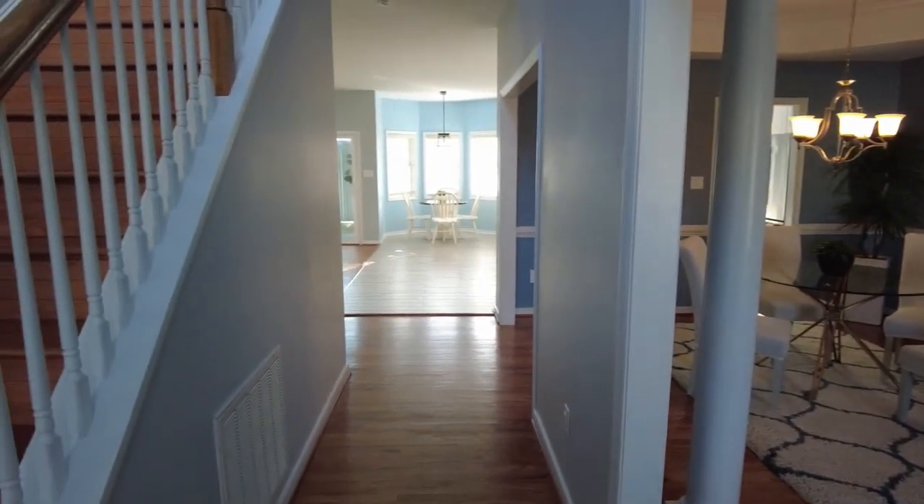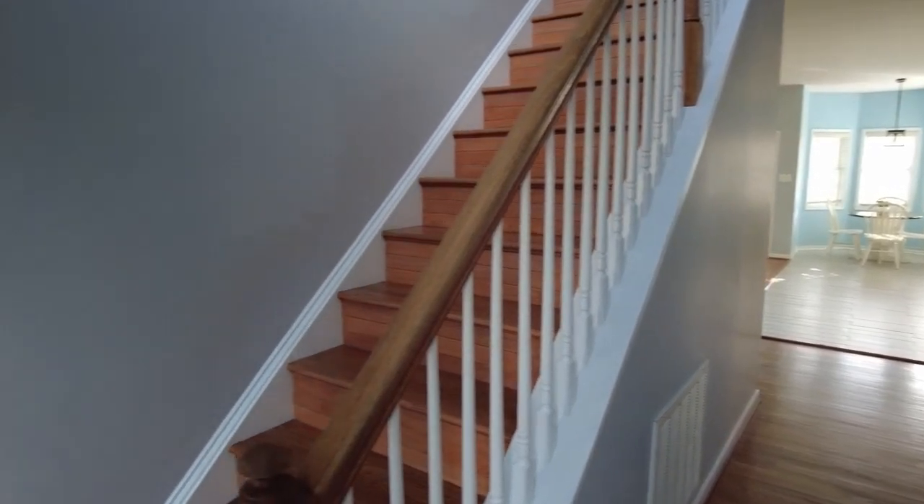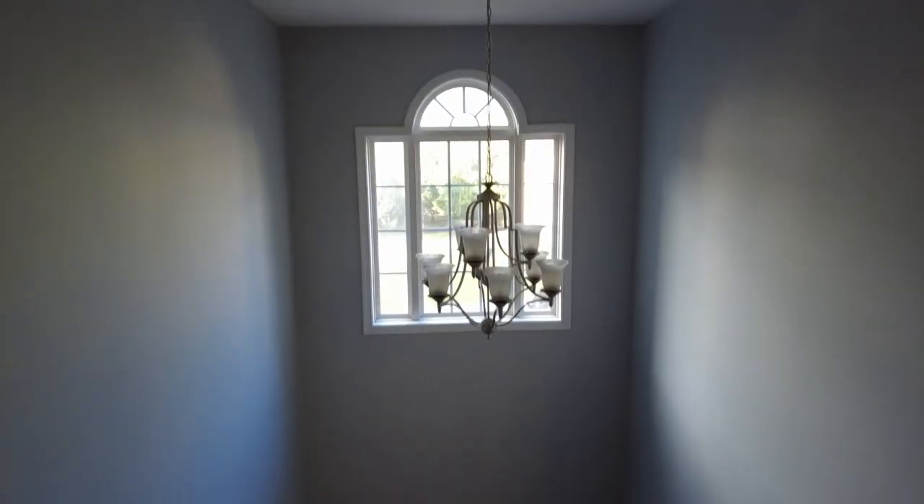Straight back is our family room, dining area, informal dining and kitchen, and of course our stairs going up. We have a nice dramatic two-story foyer here.